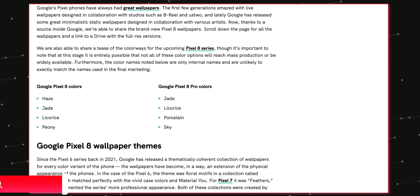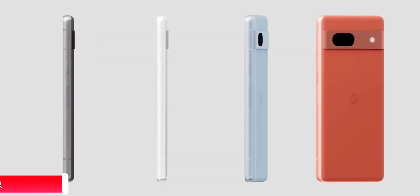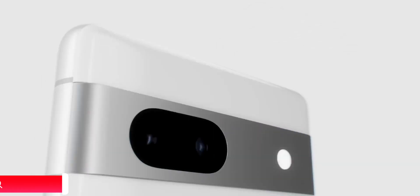The standard Pixel 8 is gonna have a greenish color — they are calling it Haze, but I'll stick to basic color naming. So it's greenish, sky blue, then there's gray, and surprisingly there's an orange sort of peach color option which looks great.